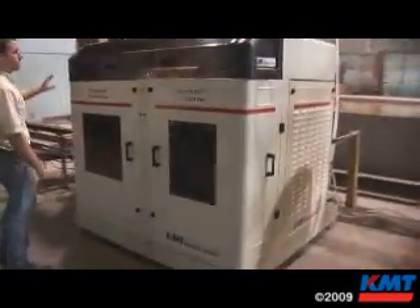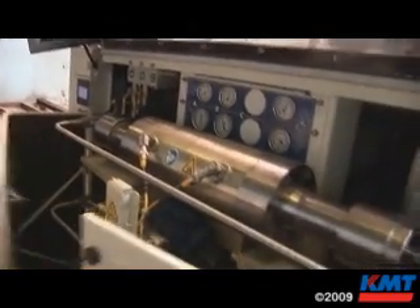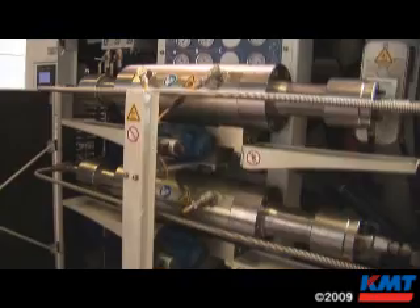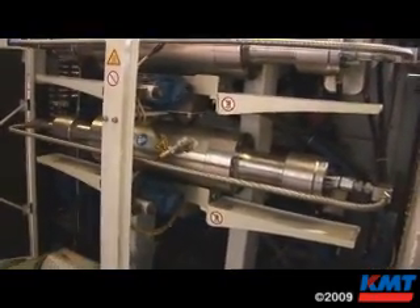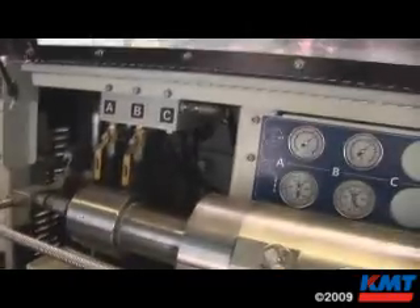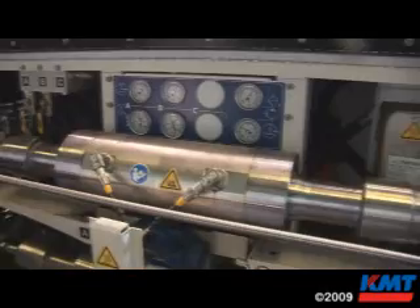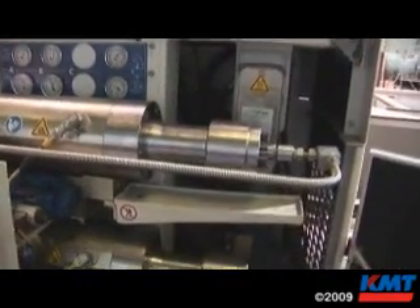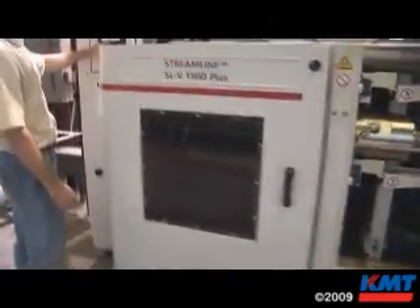We chose the 150-horsepower KMT just because that's the direction we thought we were going. We currently have two heads on the cutting machine, and this pump is capable of running three and up to four depending on the size of the orifice. With the 14,000-size orifices we run, it can run three heads comfortably. The KMT 150-horsepower has dual intensifiers, which enables us to shut one intensifier down and still keep the machine up and running if need be. So production is essentially never down with this pump.